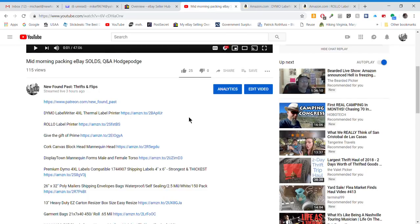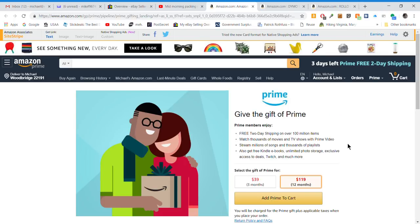You can also give the gift of Amazon Prime — $119 a year. You get free shipping, a big video library, and you can store your photos. The main thing for a flipper is the unlimited photo storage that comes with a Prime membership. That's what makes it an awesome gift for a flipper, picker, or thrifter.